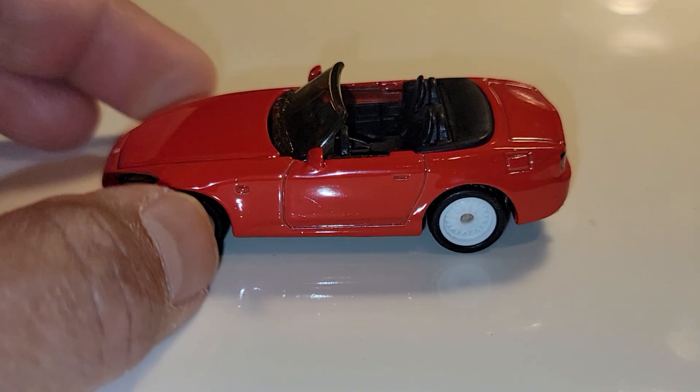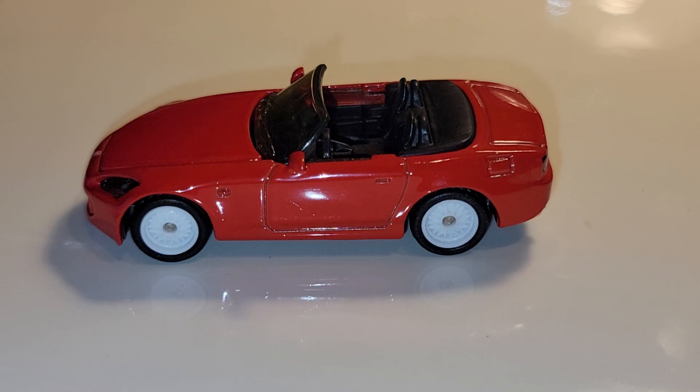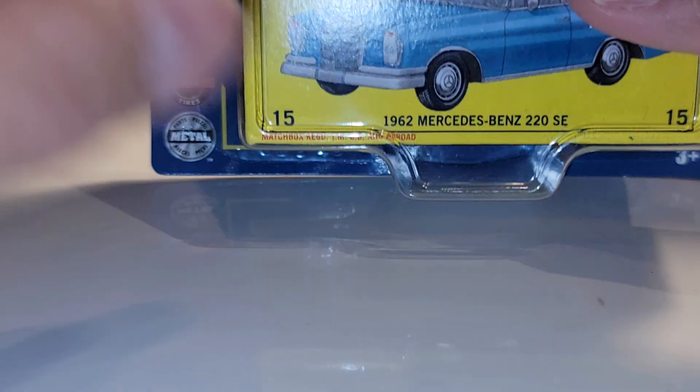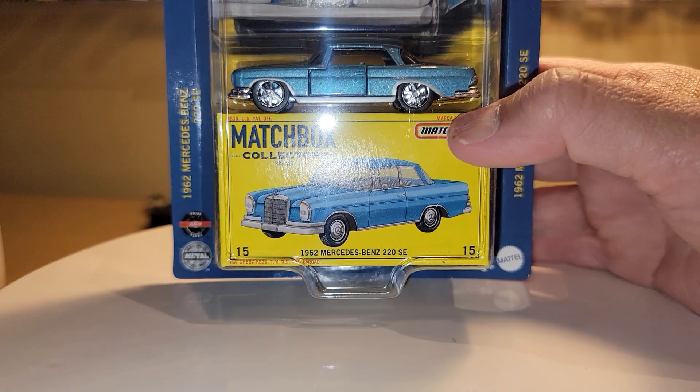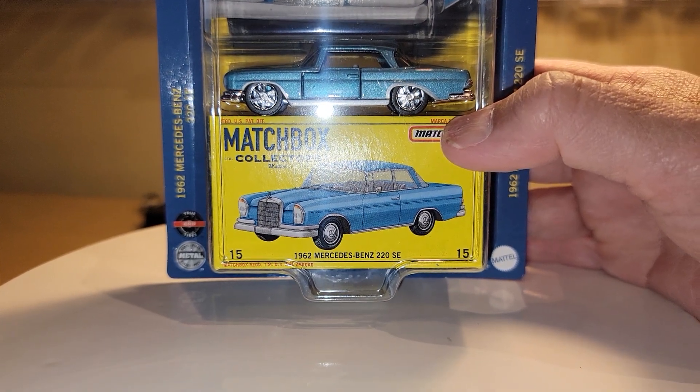Those wheels could be a little bit better. The other piece I grabbed was the Mercedes — 1962 Mercedes 220 SE.